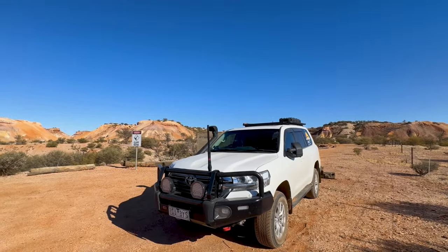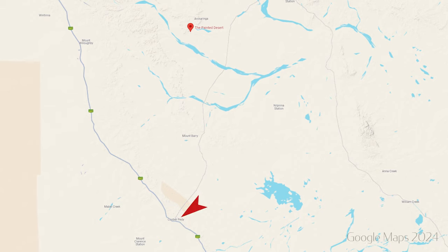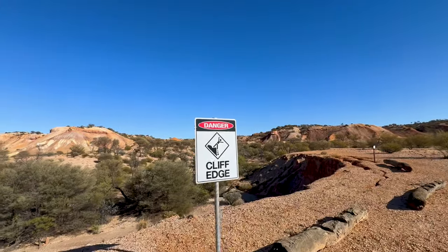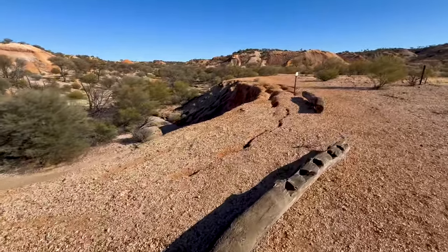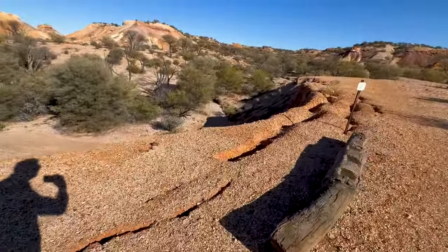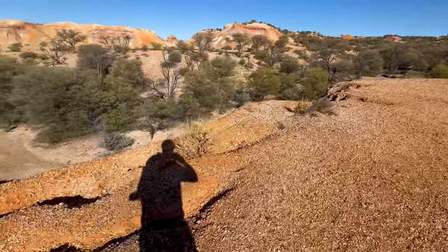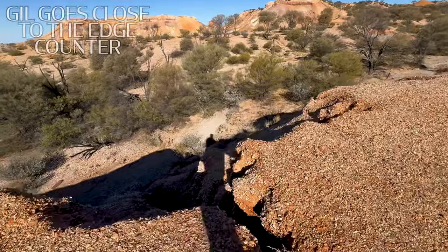I've arrived at the Painted Desert in Akaringa, just north of Coober Pedy. This place is amazing. Danger — cliff edge, so don't go too close to it. You can see it's cracking around there already. My wife said have fun, don't do stupid shit — so I won't go too close to the edge.